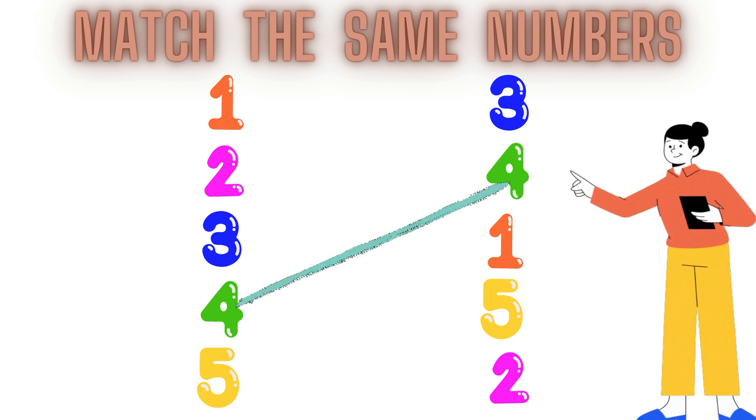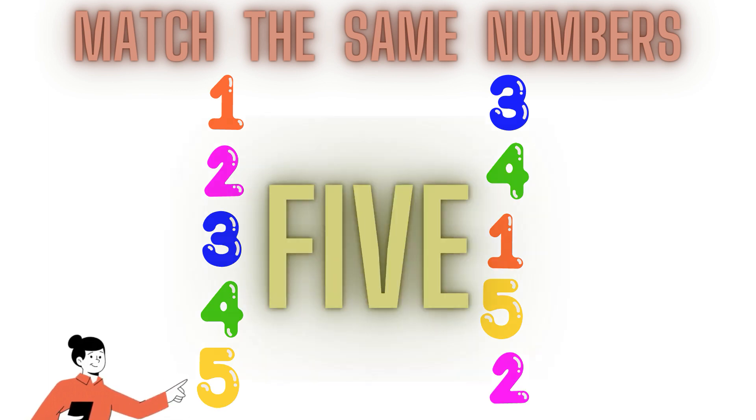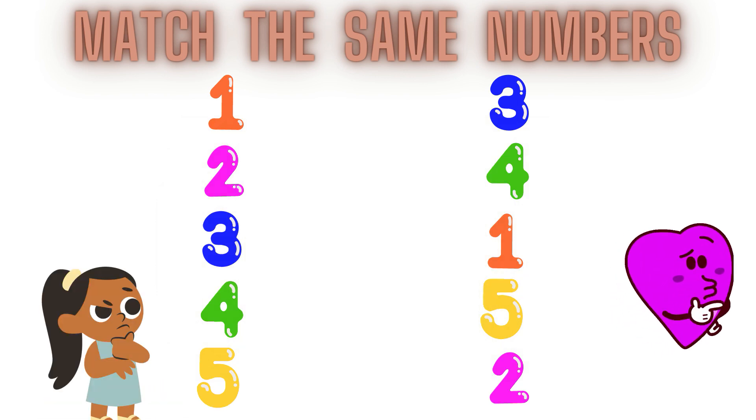Number 5. This is number 5. This is number 5. Now children, find out where is number 5 in the second line.